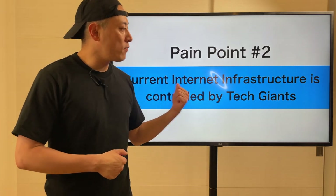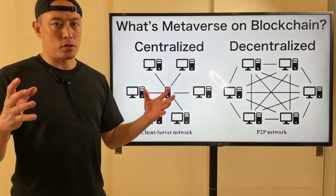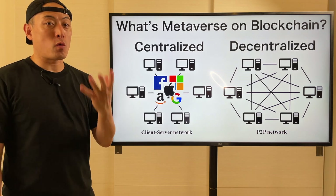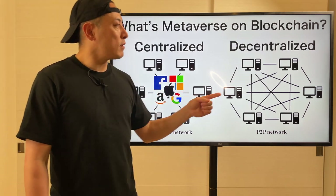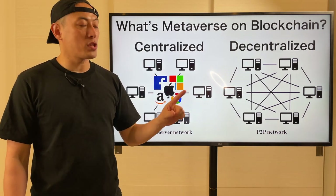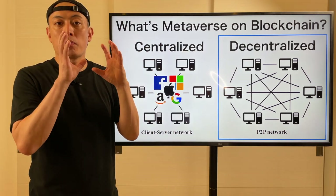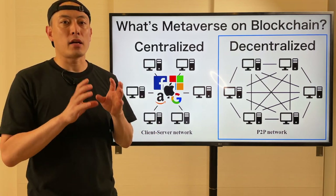Pain point number two: current internet infrastructure is controlled by tech giants. One of the key missions for the blockchain industry is to build a decentralized metaverse or decentralized web 3.0. Because current internet infrastructure, standing for the cloud solutions, is controlled by tech giants like Facebook and Amazon. We want to achieve decentralized internet infrastructure, and to achieve this goal we need blockchain. Mobile technology itself plays a pretty critical role here to build this decentralized internet infrastructure. From that perspective, we have to analyze Pearl Mobile.